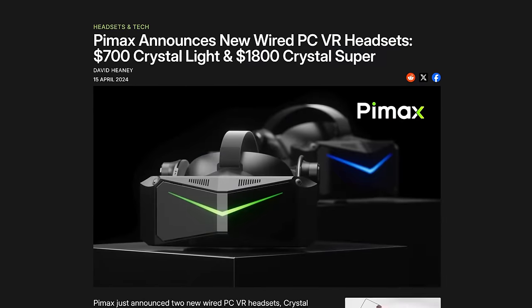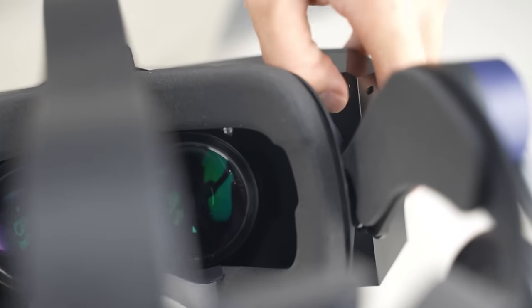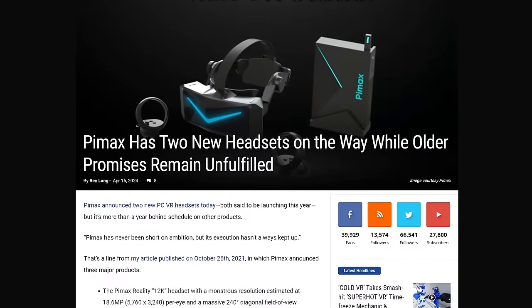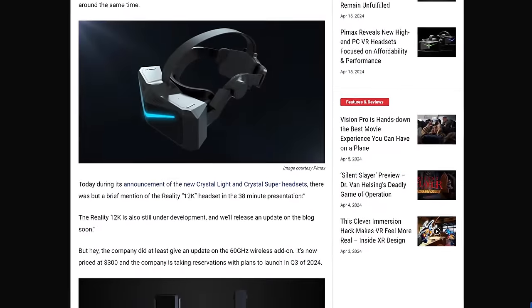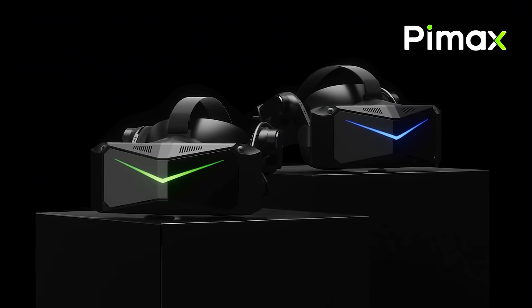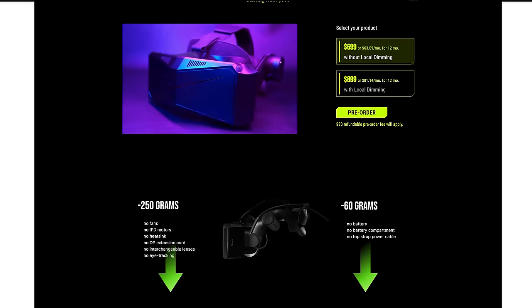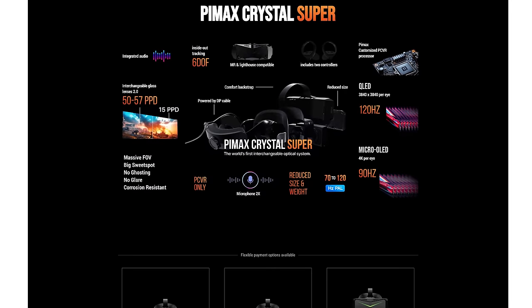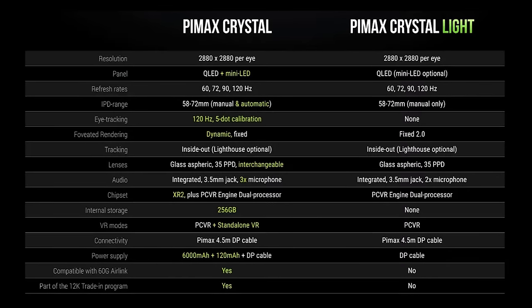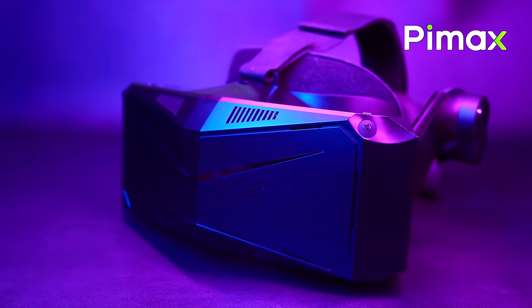Pimax is once again talking about new PC VR dedicated headsets. They made the Crystal, which had the same type of processor as the Quest line so it could be standalone or PC. Now Pimax is dropping two new headsets — the Crystal Light and the Crystal Super. Both no longer have any standalone chipset, so they require a PC. The Crystal Light would be $700 without controllers, while the Crystal Super is $1,800. The Crystal Light has the same 2880 by 2880 resolution as the original Crystal but removes eye tracking. The $700 base model also lacks mini LED local dimming, though a $900 model adds that back. The Crystal Super comes in two models, both with 4K displays, with the higher-end model using micro OLED.